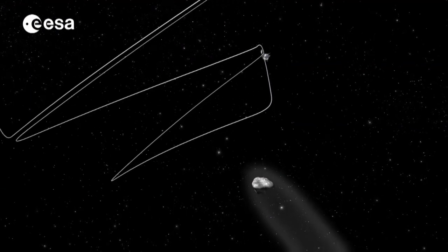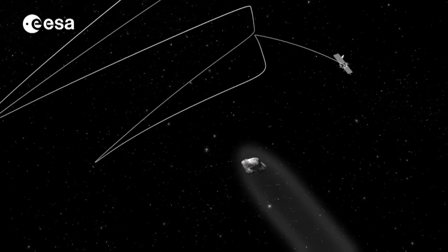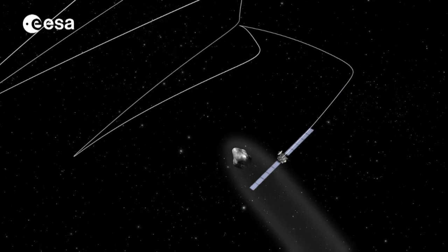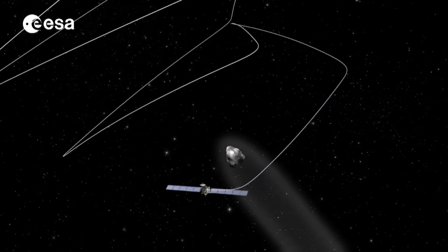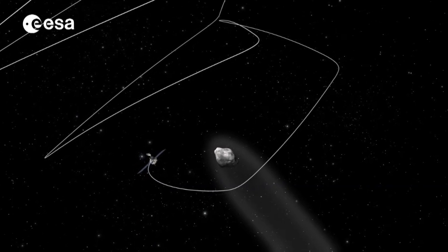Rosetta's instruments will work between burns during this orbital correction period. The priority is to gradually reduce the spacecraft's speed and continue the two large and six smaller thruster burns so that it is lined up to orbit the comet in August.